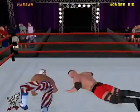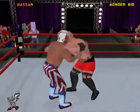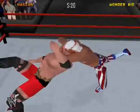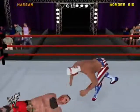And another arm drag — reversal, and wait a minute, what's this? Sleeping neckbreaker! Sleeping neckbreaker!